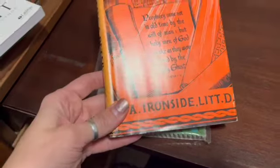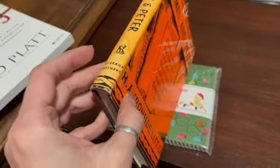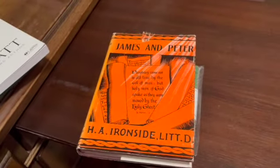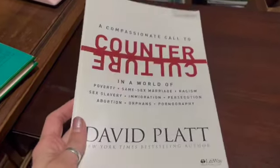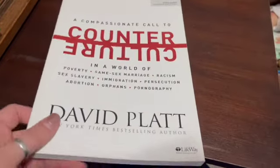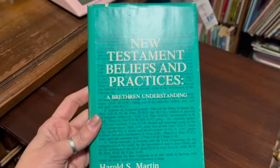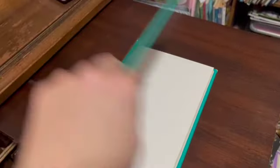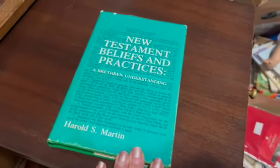I sold Expository Notes: James and Peter by H.A. Ironside, an old hardcover from 1968, and sold it for $17.99. I also sold a video-based Bible study by David Platt, Counter Culture, and sold it for $14.75. Then a vintage hardcover, The New Testament Beliefs and Practices by Harold S. Martin — pre-owned, still in good condition — and I sold this for $13.79.